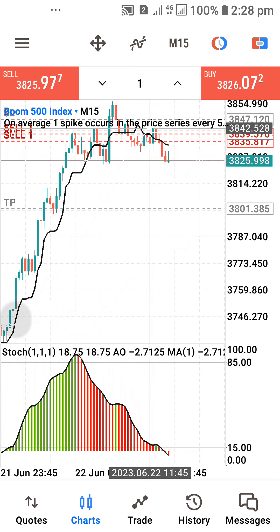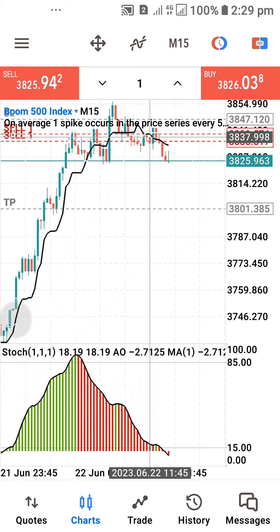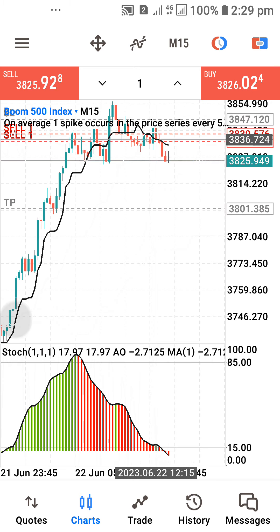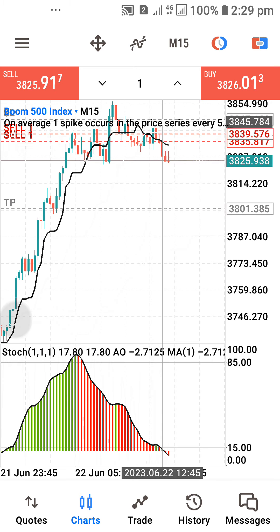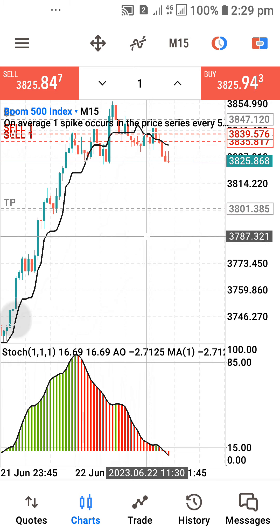In case of retracement, it will not take much out of your account. You can see where I placed my SL. These are things you need to follow up to get it right and achieve a very precise entry as a trader.